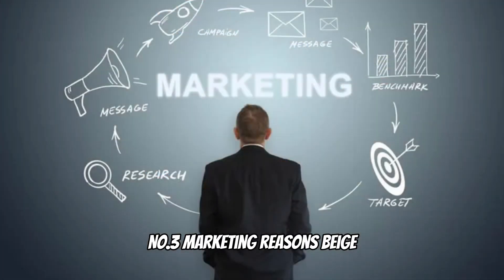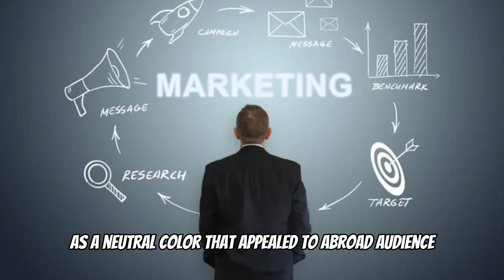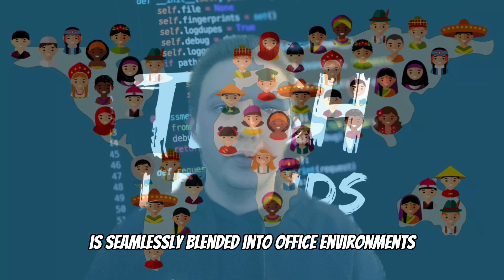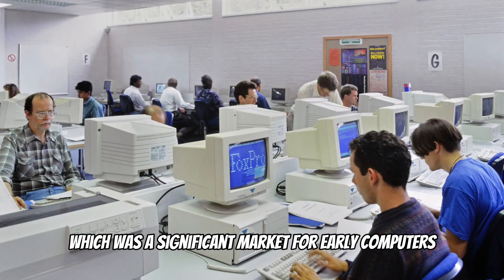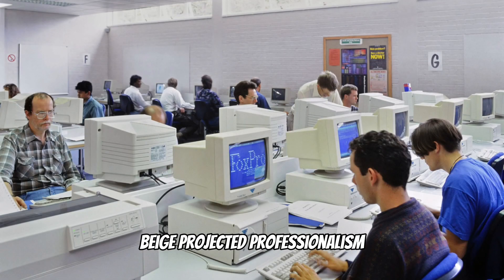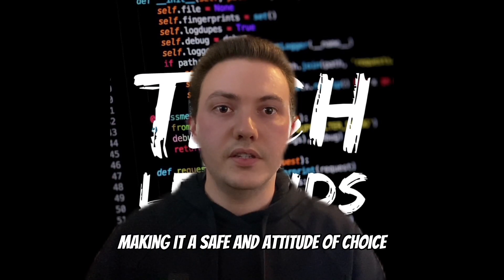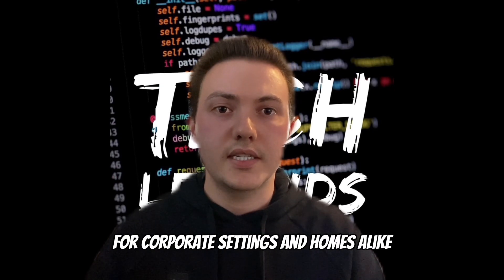Number 3: Marketing reasons. Beige was a neutral colour that appealed to a broad audience across different cultures. It seamlessly blended into office environments, which was a significant market for early computers. Beige projected professionalism, reliability and trustworthiness, making it a safe and unobtrusive choice for corporate settings and homes alike.